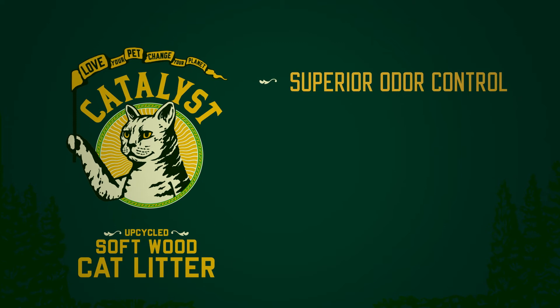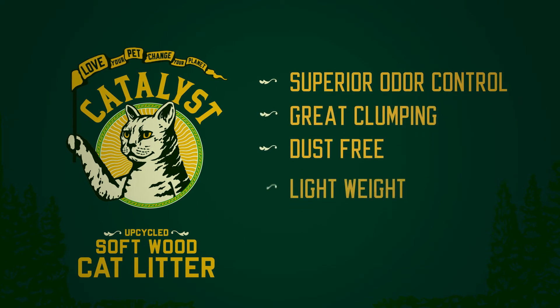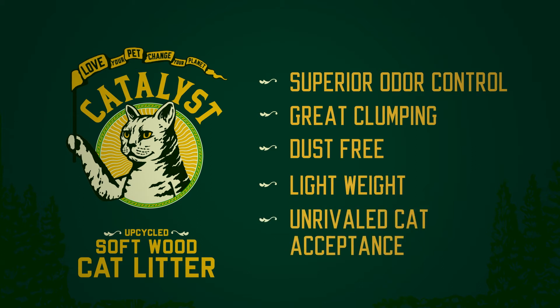We lead in superior odor control, great clumping, dust-free, lightweight, and unrivaled cat acceptance.